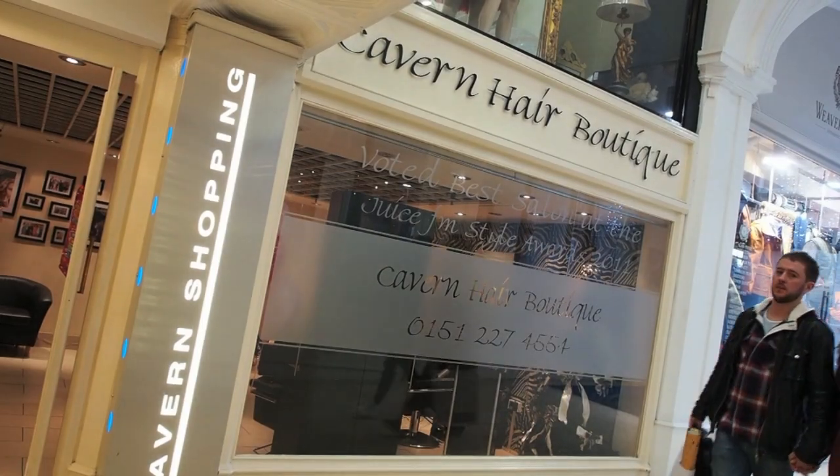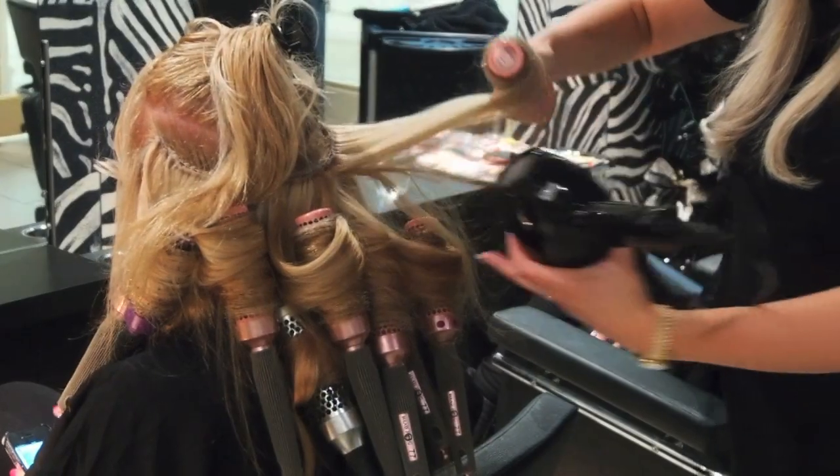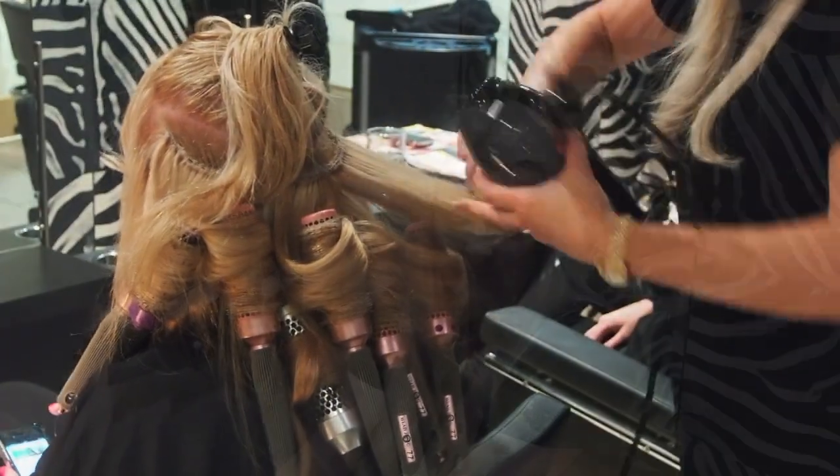Hi, I'm Kelly from Cabin Hair Boutique. We are an official stockist of Diane Marshall hair extensions. I've been wearing Diane Marshall Russian hair extensions myself for 10 years, and for the last two years we've been a stockist.